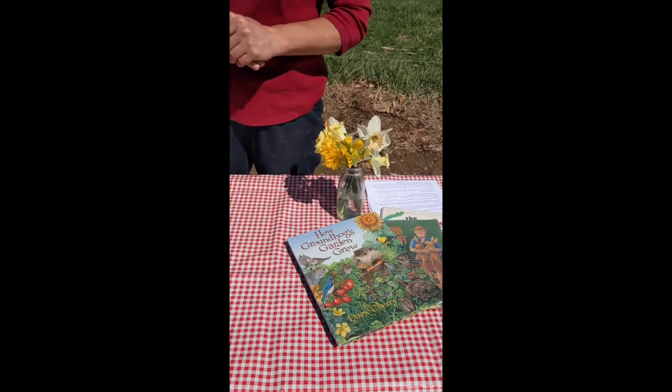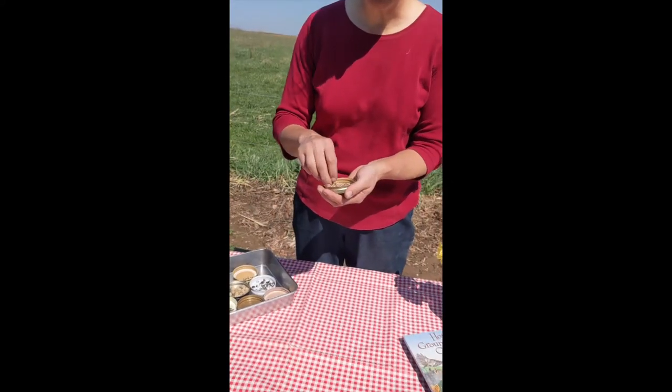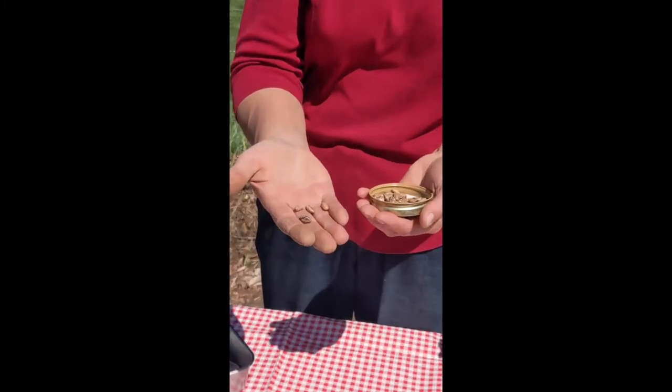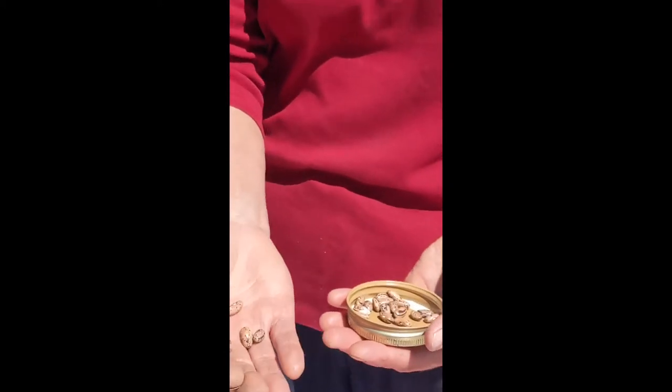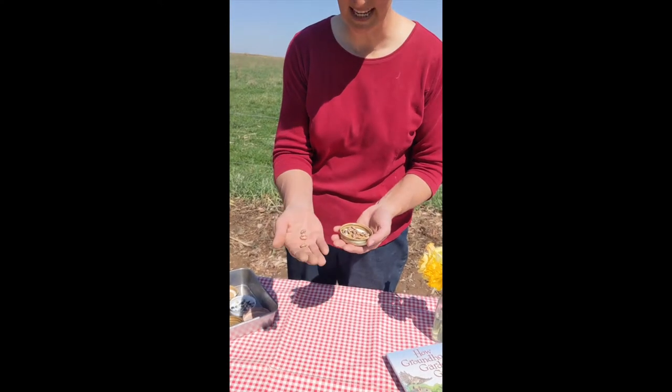The first thing about gardening is seeds, and seeds are such amazing things. They contain all the information and materials needed to grow a plant — all in these little packages. And there are so many beautiful different shapes and sizes.